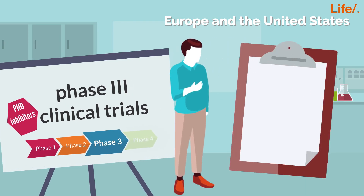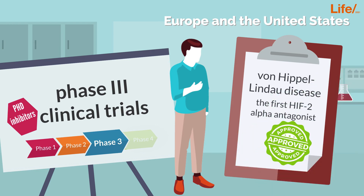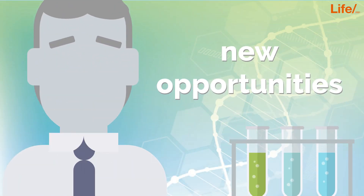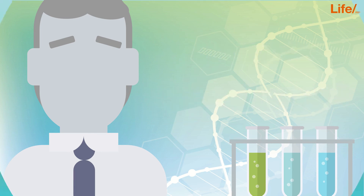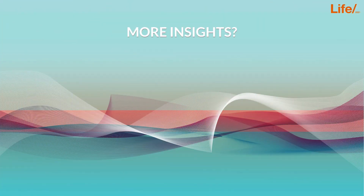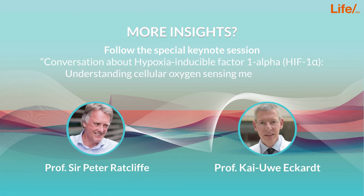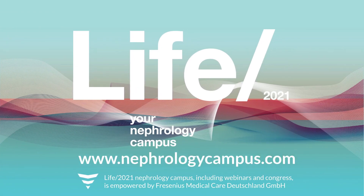For patients with von Hippel-Lindau disease who require specific cancer therapy, the first HIF-2 alpha antagonist just received FDA approval in August 2021. We look forward to seeing what other therapeutic opportunities will arise from this exciting discovery. If you are interested in getting more insights, follow the conversation between Professor Sir Peter Ratcliffe and Professor Kai-Uwe Eckhardt at the LIFE 2021 Nephrology Congress.